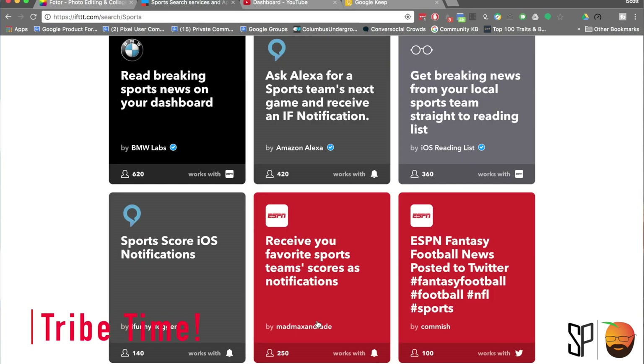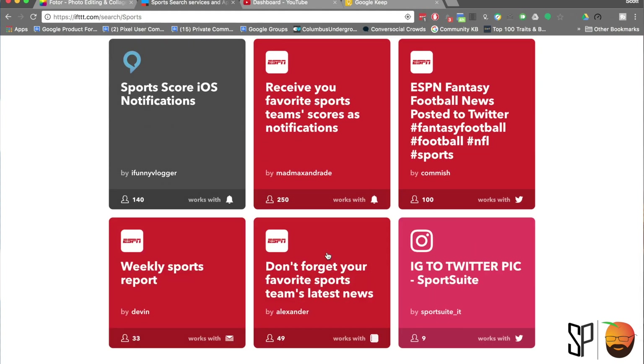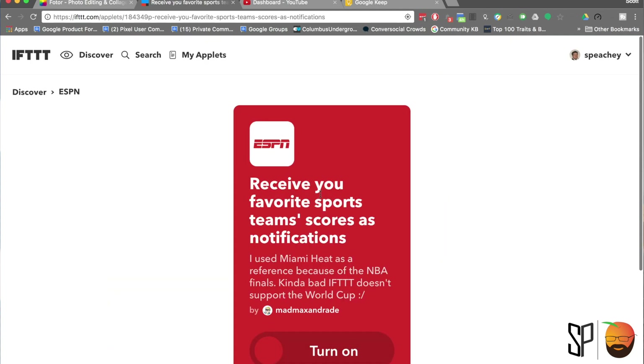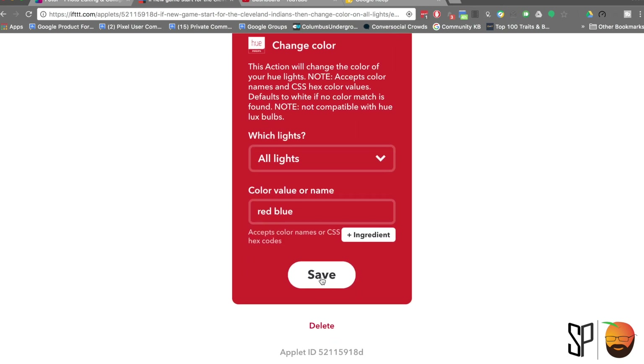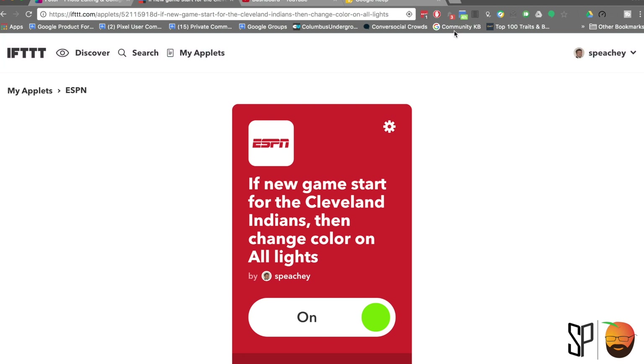Lastly, I am a giant Cleveland Indians fan. I want to make sure that when the tribe plays, I get a text message with the final score, just in case I can't watch the game or listen to it on the radio. Ironically enough, as a bonus If This Then That applet, when the tribe is playing, I can start an applet that says when the game starts and or finishes, turn the lights to a certain color — maybe a little bit red and a little bit blue for those tribe time games.